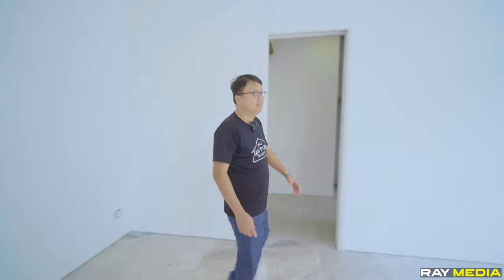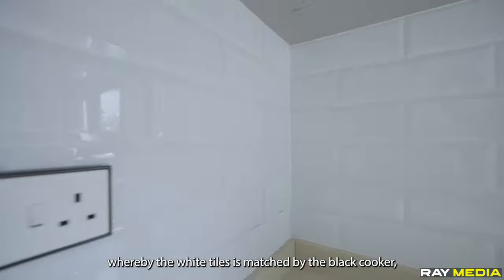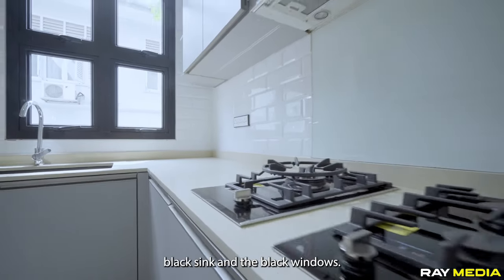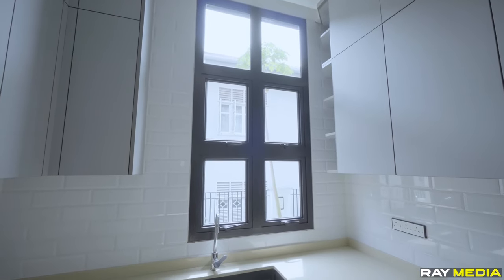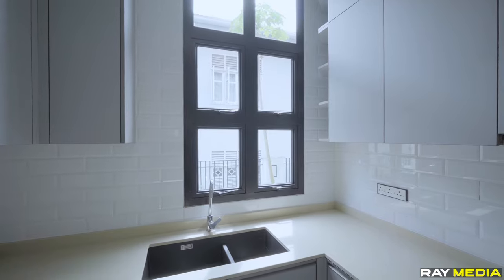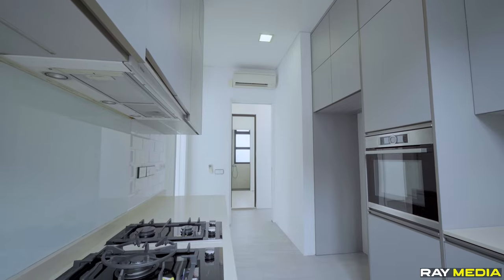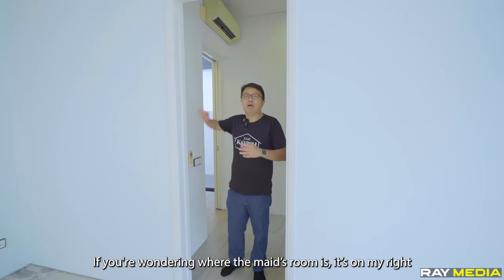Let's check out the kitchen. The black and white theme is also repeated in the kitchen, whereby the white cabinets are matched by the black cooker, black sink, and black windows. If you are wondering where the maid's room is, it's on my right.